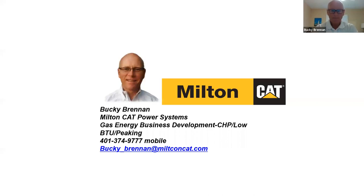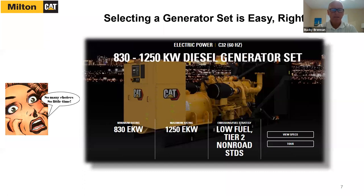Thank you, Sean. Thanks everyone for getting together with us today. Everybody goes online these days to search for all sorts of things — whether you're buying a car, refrigerator, or bicycle. Same thing goes for generators today. You can go online at a generator dealer, plug in your kilowatts, and come up with a particular size generator. You can select an engine generator set, and those generator sets will have a range of output dependent on the application and different emission strategies — all of which affect what you might choose.